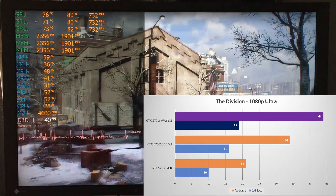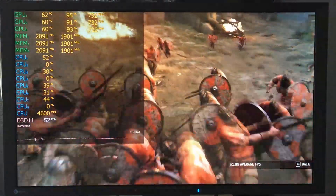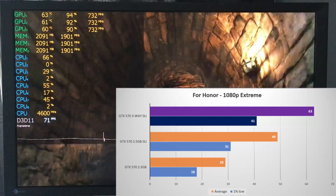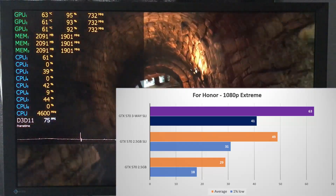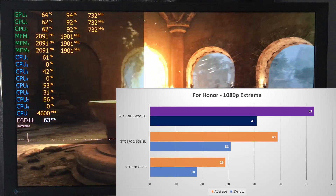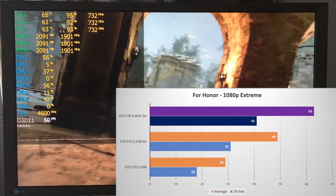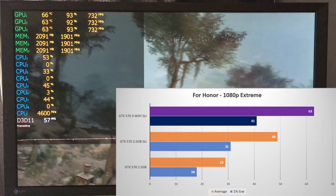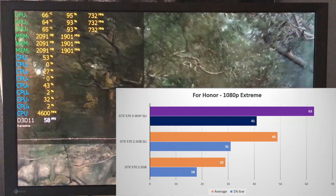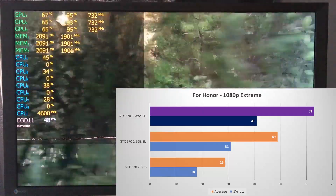Things were much better in For Honor, which I tested on the extreme preset. It both scaled well and had better frame times, going from 20 fps average on one GPU, up 69% to 49 fps in two-way SLI, and three-way SLI improved further to over 60 fps average — a very good showing for these old cards with consistent frame times. However, there were some artifacts visible when going from two to three-way SLI, mostly when fire is being rendered.